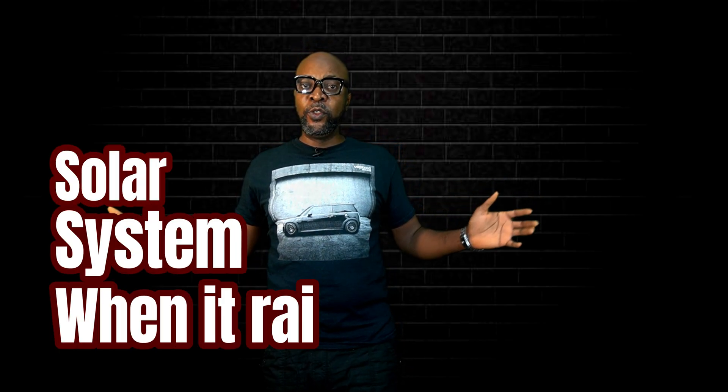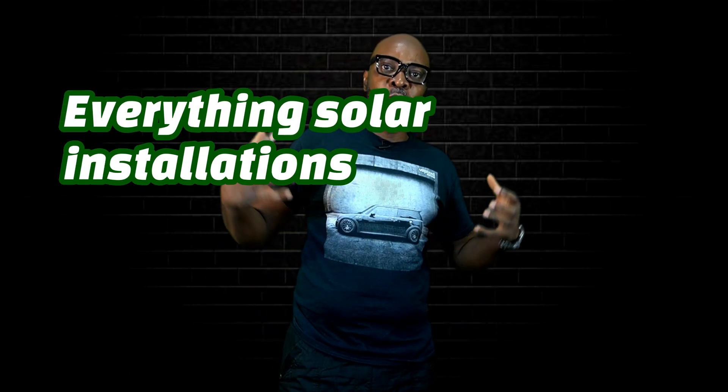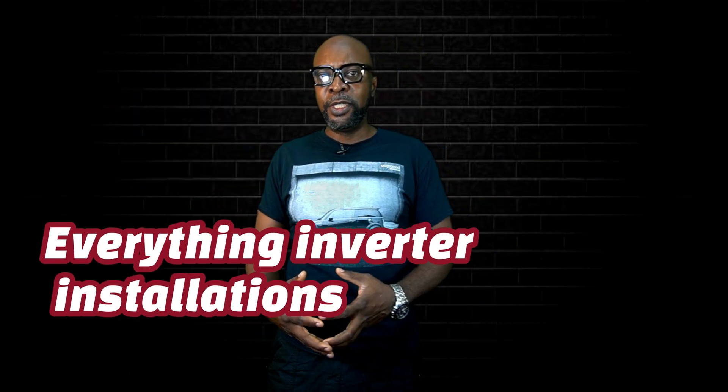Hello everyone, how are you doing? I just wanted to find out how exactly are you coping with your systems during the rainy season? We talked about this during the dry season, how the dust can cover up your solar panels. We tried to see how we can optimize the solar panels to ensure that enough energy comes into your system.